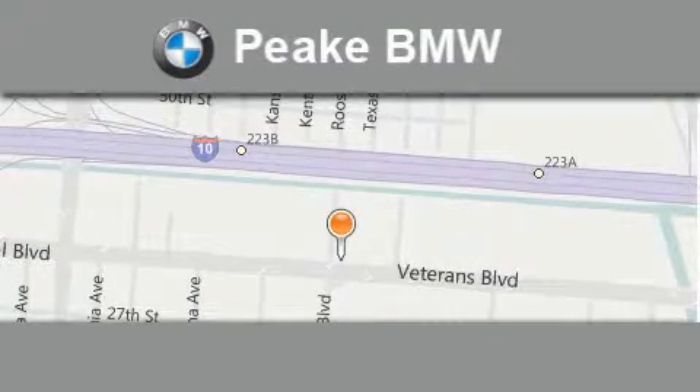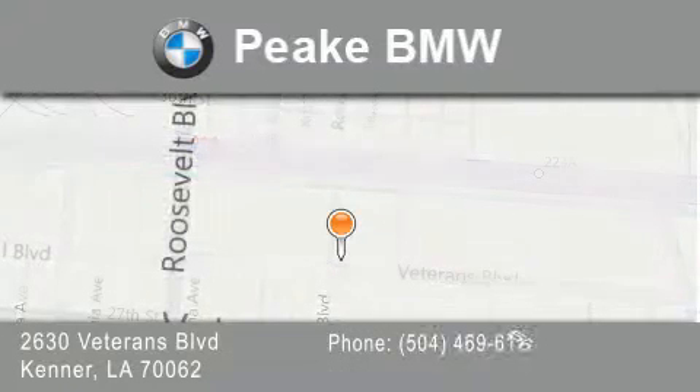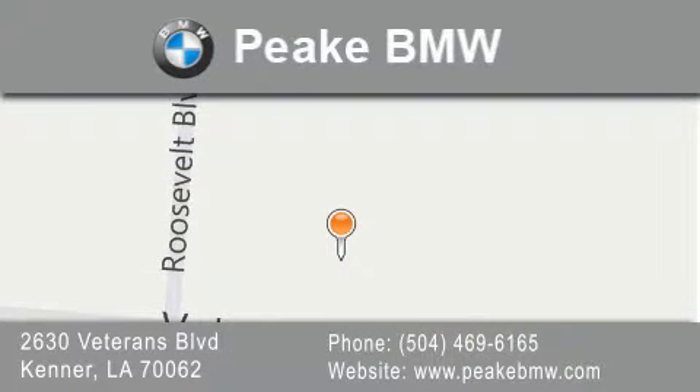Peak BMW is located at 2630 Veterans Boulevard in Kenner. Our goal is to exceed all of your expectations to ensure that you'll return for future visits.